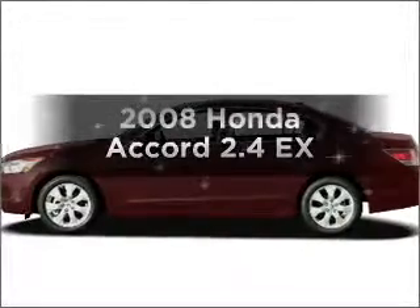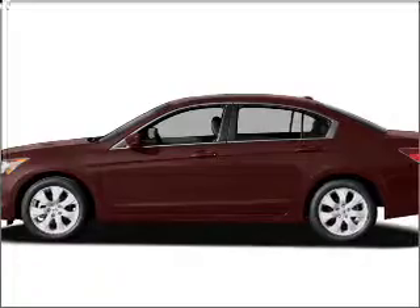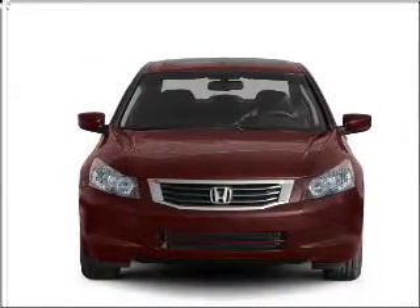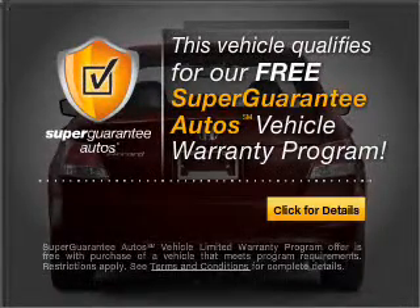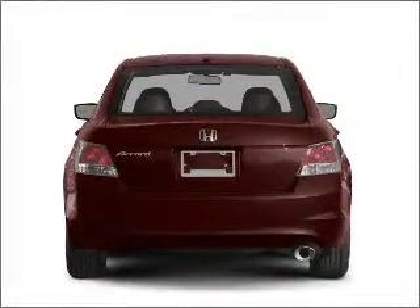Introducing the 2008 Honda Accord. This is the set of wheels you've been looking for, with an efficient four-cylinder engine that responds smoothly to its five-speed automatic transmission. This vehicle qualifies for our free Super Guarantee Autos Vehicle Warranty Program. Buy a vehicle and get a free warranty from us, only at everycarlisted.com.